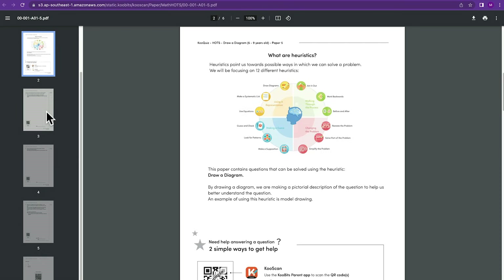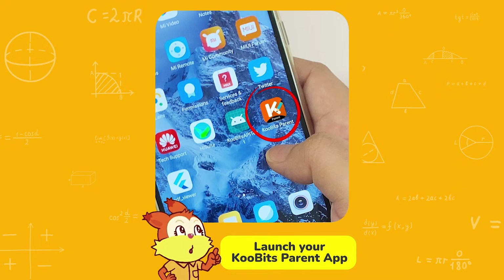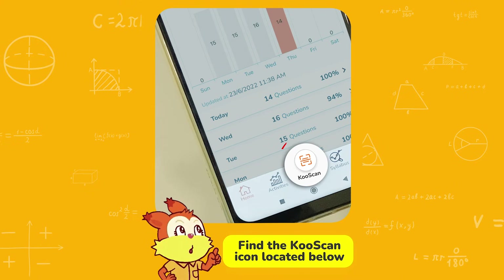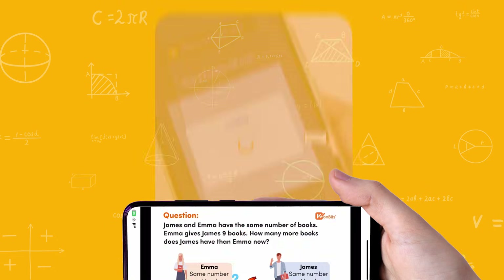In fact, the printed papers come with our Qooscan QR codes. If your child needs help, you can use the Parent app to scan QR codes and get full video solutions for the exact question.